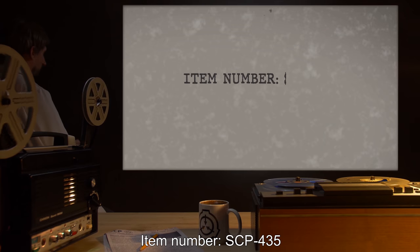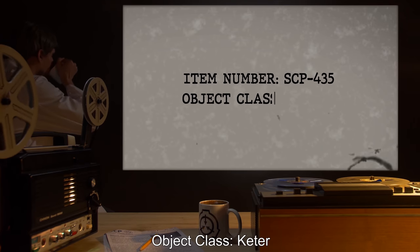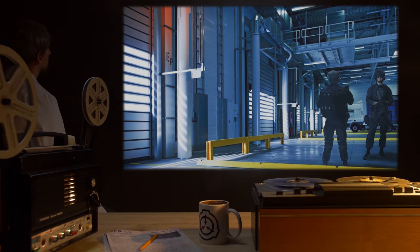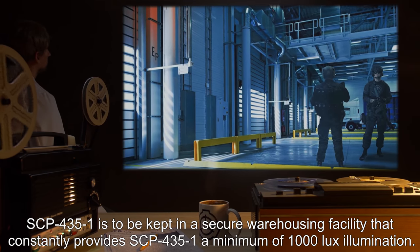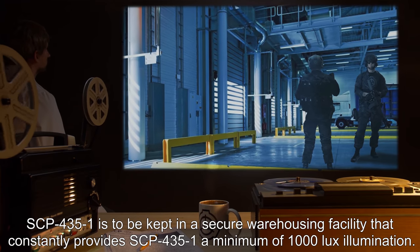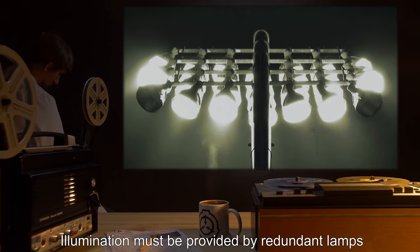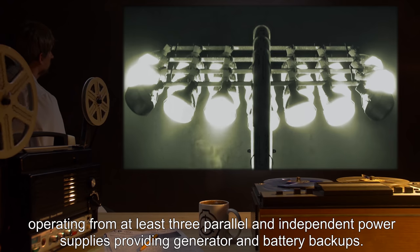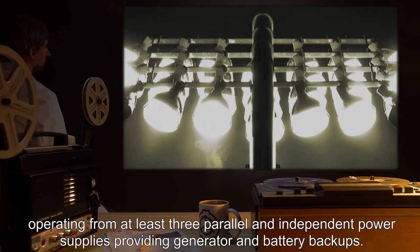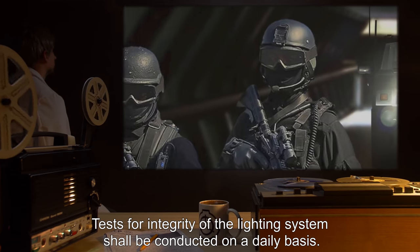Item Number SCP-435. Object Class: Keter. Special Containment Procedures: SCP-435-1 is to be kept in a secure warehousing facility that constantly provides SCP-435-1 a minimum of 1,000 lux illumination. Illumination must be provided by redundant lamps, operating from at least three parallel and independent power supplies providing generator and battery backups. Tests for integrity of the lighting system shall be conducted on a daily basis.